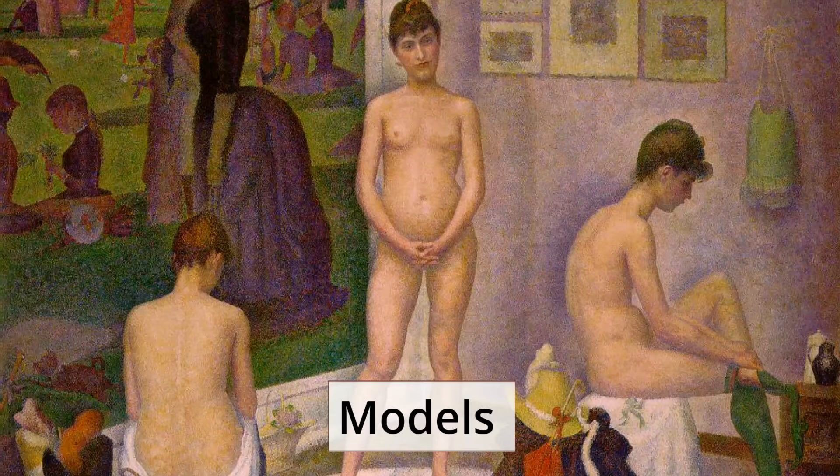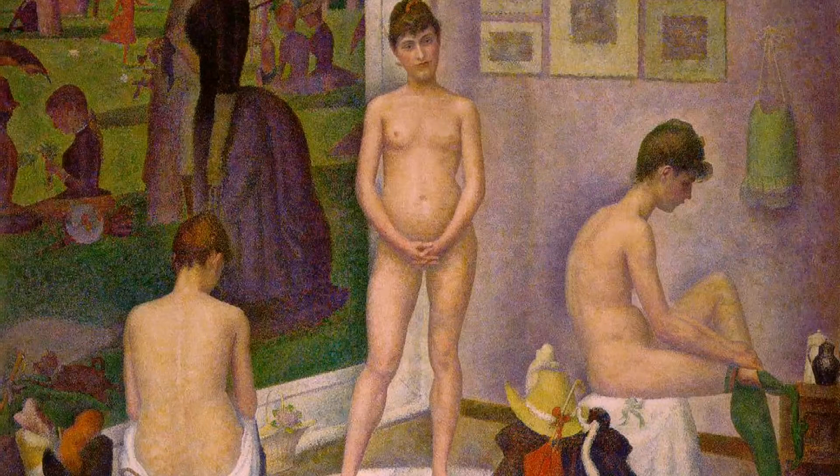Models was the third of the six major paintings. It was painted as a reaction to the criticism that the post-impressionist artist received for his first two paintings. His pointillist technique was deemed to be too cold and unable to produce a realistic depiction of the subject matter. The painting depicts a nude model in three different poses to counter his critics. He included part of his monumental work depicting the bourgeoisie at La Grande Jatte in the top left corner of the painting.